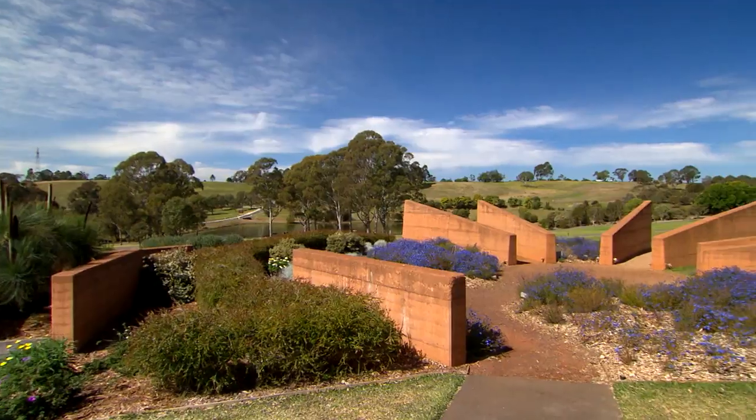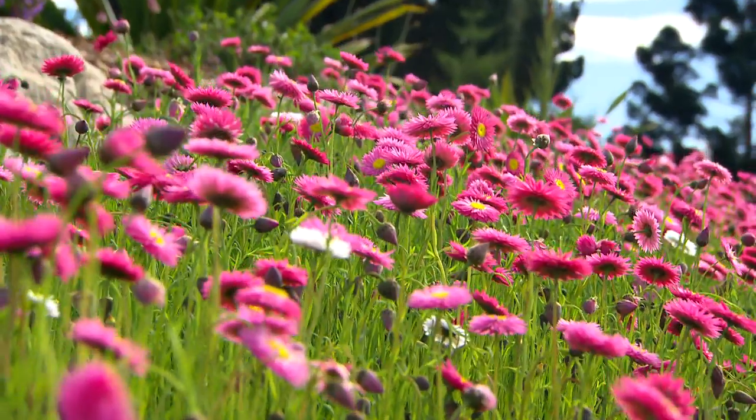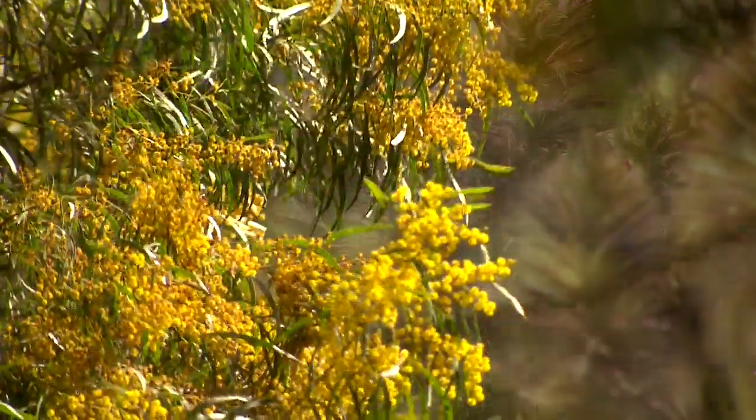We're at one of my absolute favourite places in the world. This is the Australian Botanic Gardens at Mount Annan. I love hearing you this passionate. And to kick off our walk around, we're looking at our national floral emblem, the wonderful wattle.